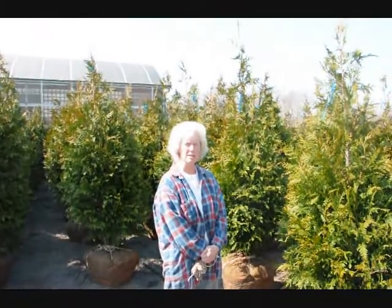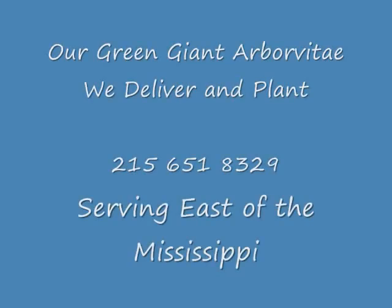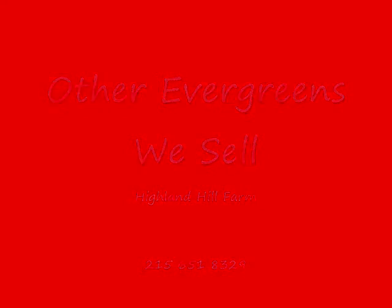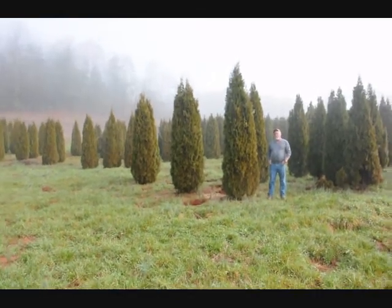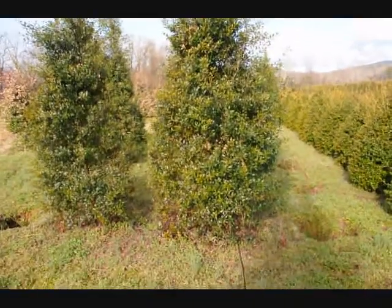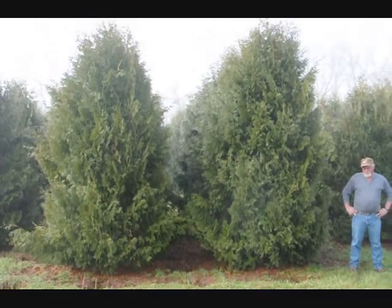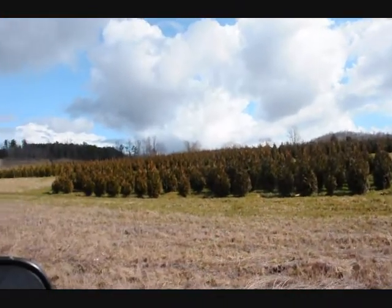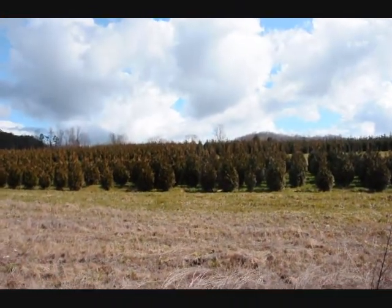Good morning, I'm Marge Hurst and this is Highland Hill Farm. This is a block of emerald green arborvitaes. Just to give you an idea, these are some large foster hollies. We also have 12 to 14 foot niagara arborvitaes, and 5 to 6 foot and 4 to 5 foot green giant arborvitaes. We've got plenty of them — give us a call at 215-651-8329.